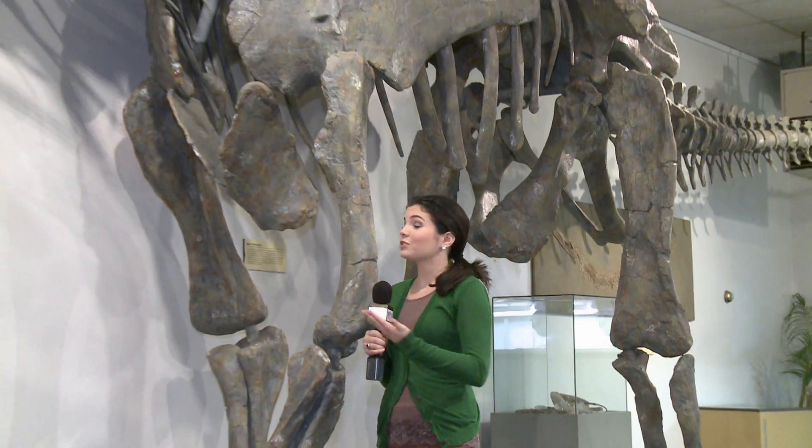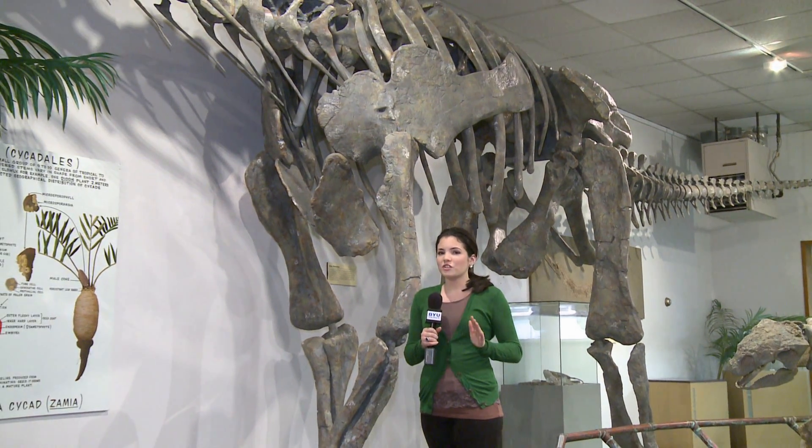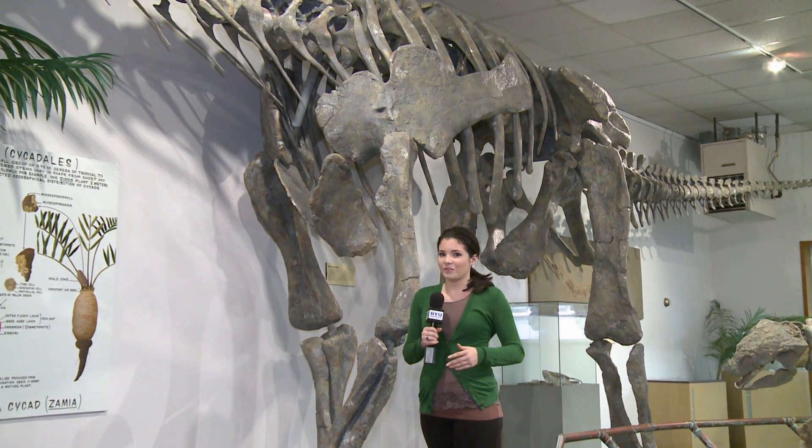This dinosaur is one of many skeletons here at the museum. To give you an idea of its size, I'm about five feet tall and this dinosaur isn't even fully grown yet, so just imagine how big an adult would be if you were standing next to it.